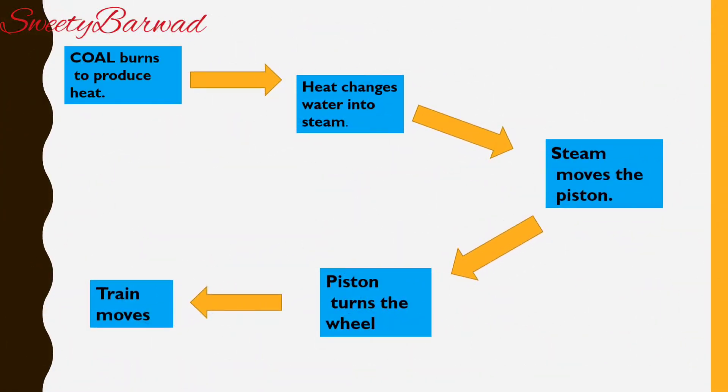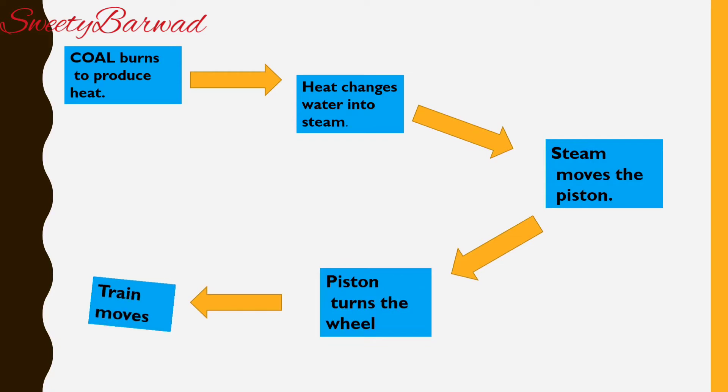Let's see the procedure again: first coal burns to produce heat, then heat changes water into steam, then steam moves the piston, piston turns the wheel, and finally the train moves.